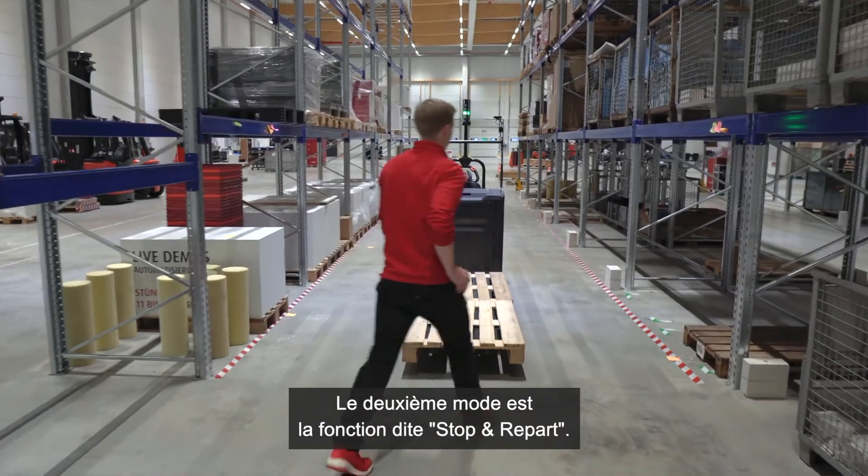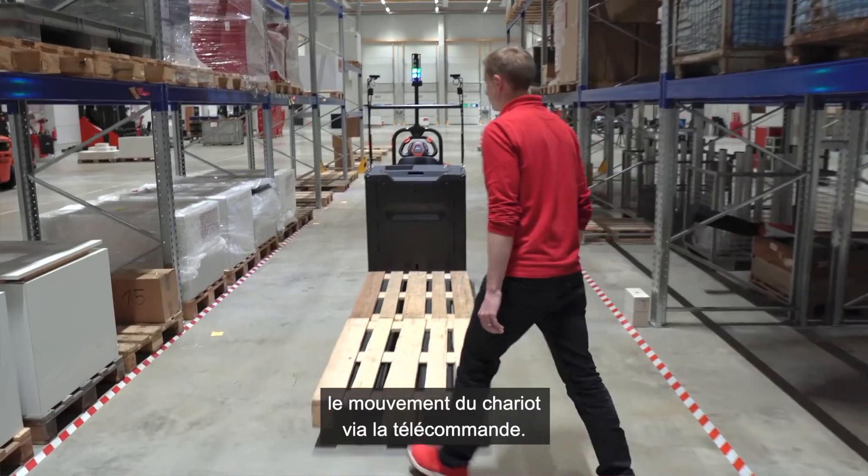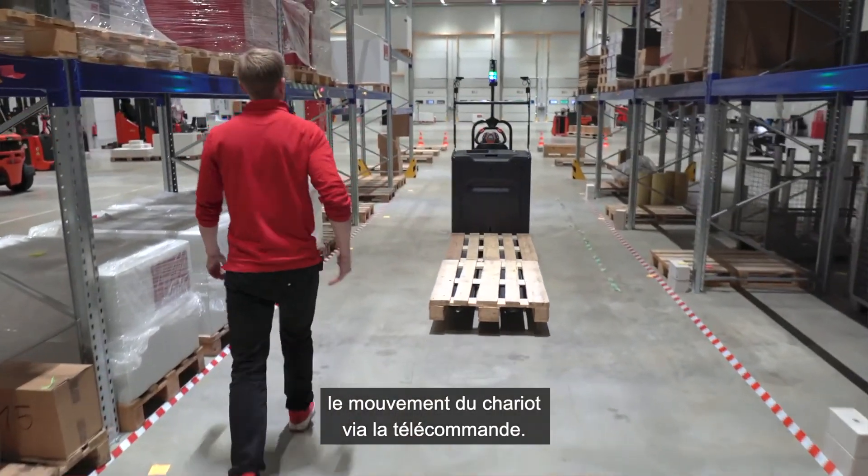The second mode is the so-called stop-and-go function. In this mode, the operator simply triggers the truck movements via the remote control.